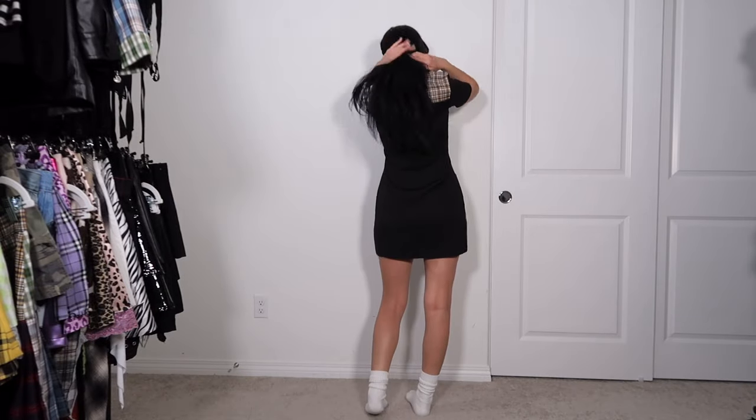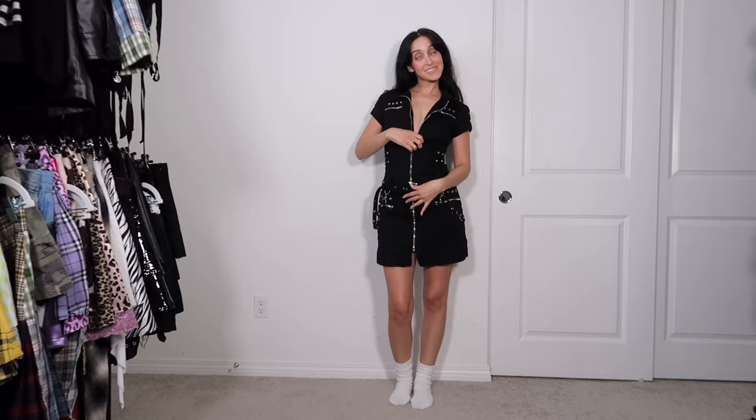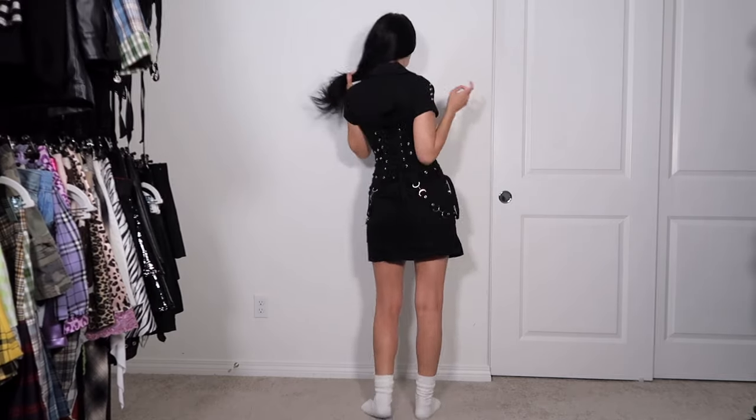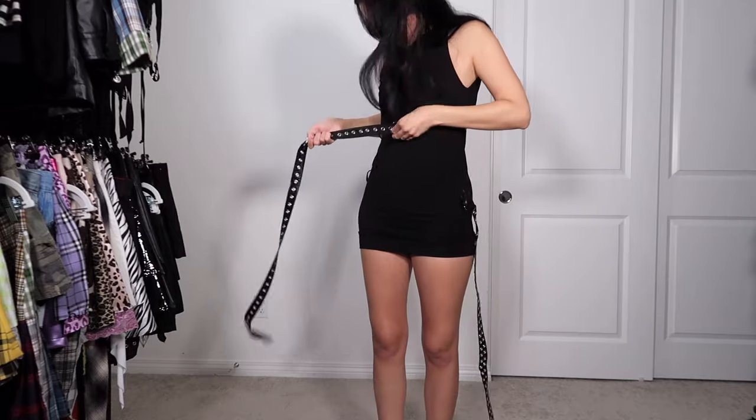If you watched closet clean out part one on my shorts, you'll know that I have this dress from The Ragged Priest in a pant and skirt version, and I just prefer the skirt version, so I'm getting rid of the dress. Every emo or alt person will know this is just a dream dress — this is from Hot Topic, I love it, we're keeping.